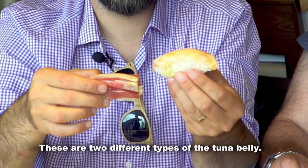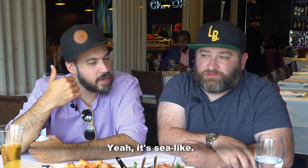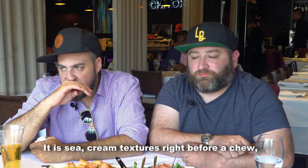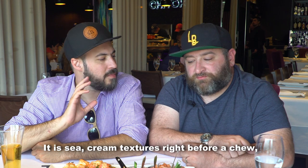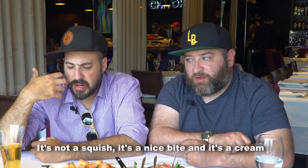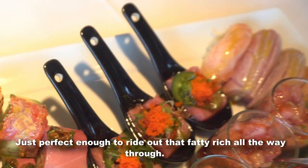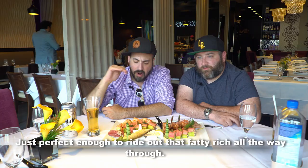We're going to keep going down on the tuna belly. These are two different types of the tuna belly — this is further down, this is further up. It's not fish-like, it's sea-like. It is a sea cream texture right there — not a chew, but it's not a smush, it's not a squish. It's a nice bite, it's a cream, and it's just perfect enough to ride out that fatty richness all the way through.